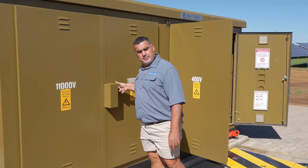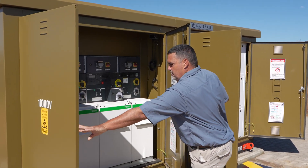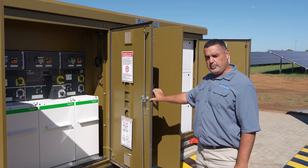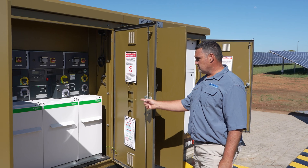Adenko also has intellectual property on the Schneider switchgear, which we have altered from a normal ring main unit with all the custom edits on this unit.